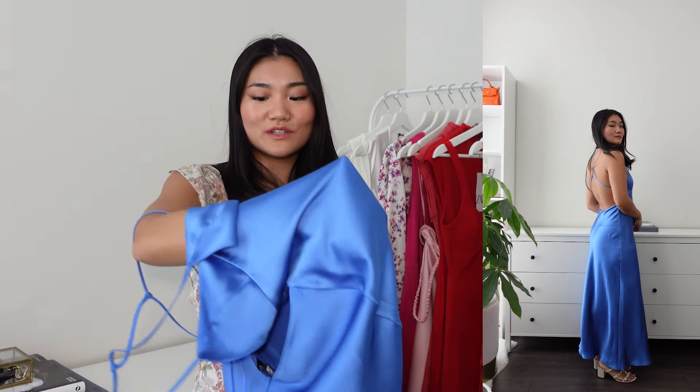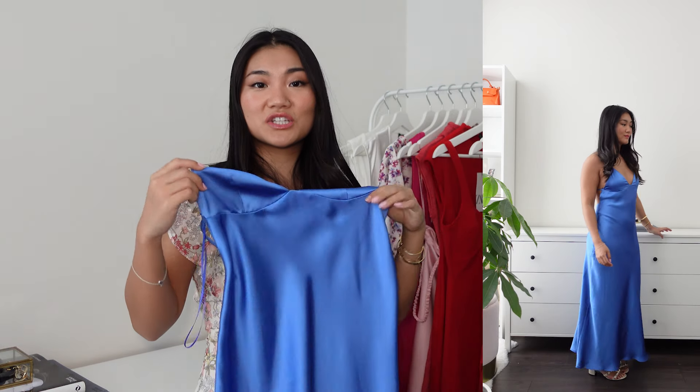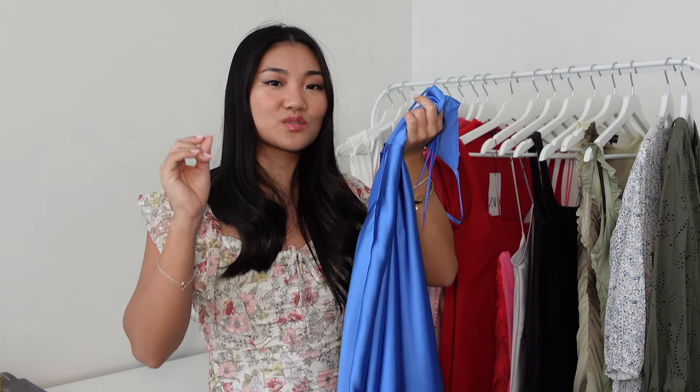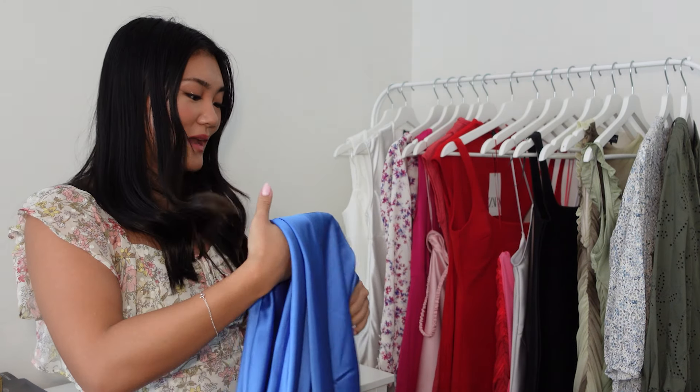I mentioned it in previous videos as well, but I really like Zara's satin. It is on the cheaper side — not as cheap as H&M or Shein and Temu — but when it comes to satin, I think it's worth the extra money. It's beautiful. I just love the fit. This is the strongest contender out of all of them for my Mexico trip.